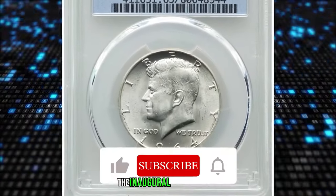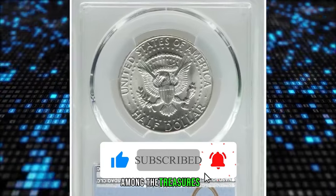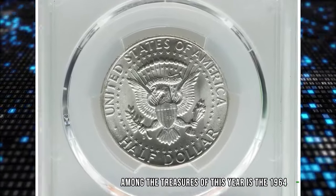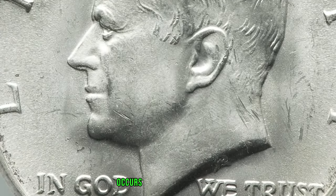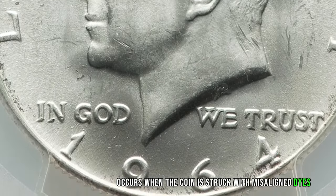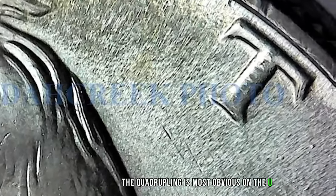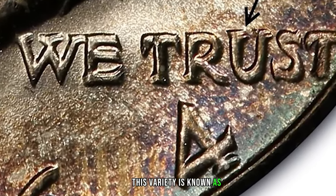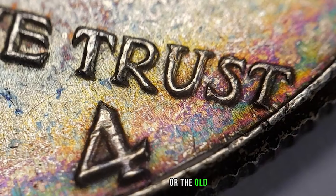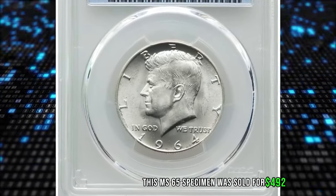Our first stop takes us back to the inaugural year of the Kennedy half dollar, 1964. Among the treasures of this year is the 1964 D 50C quadrupled die obverse error. This unique error occurs when the coin is struck with misaligned dies, resulting in a quadrupled image on the obverse side. The quadrupling is most obvious on the U of TRUST and on the right side of the 4 in the date. This variety is known as FS-105, or the old FS-013.6, according to the Cherry Picker's Guide. This MS-65 specimen was sold for $492.